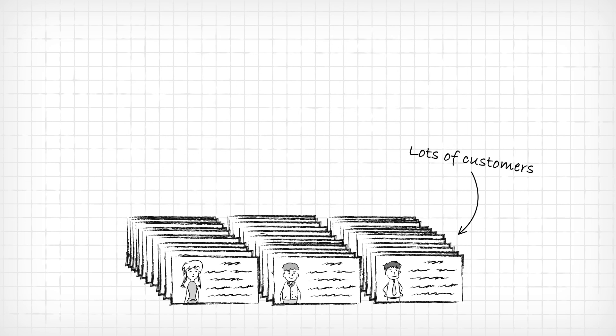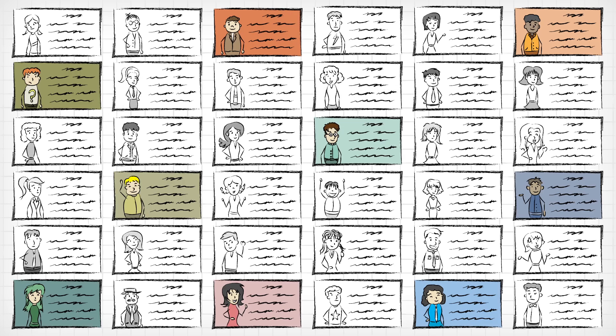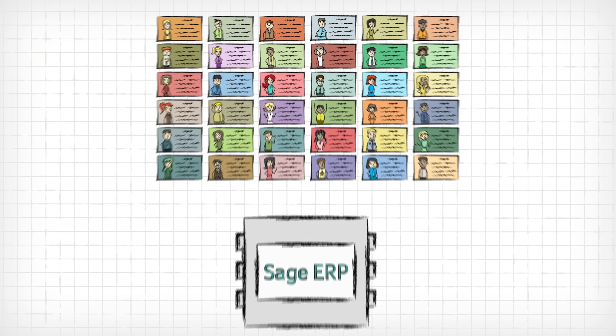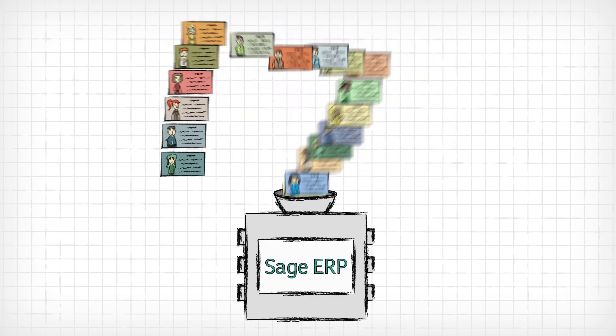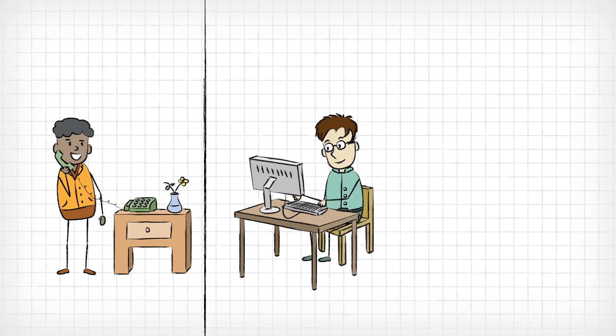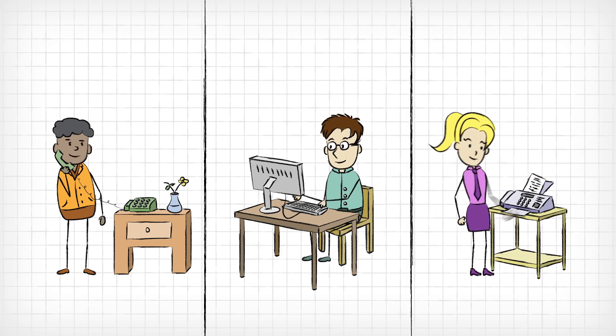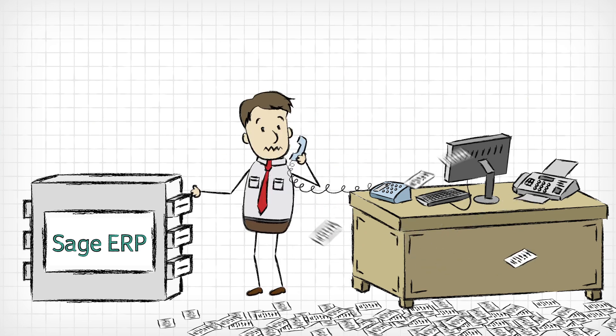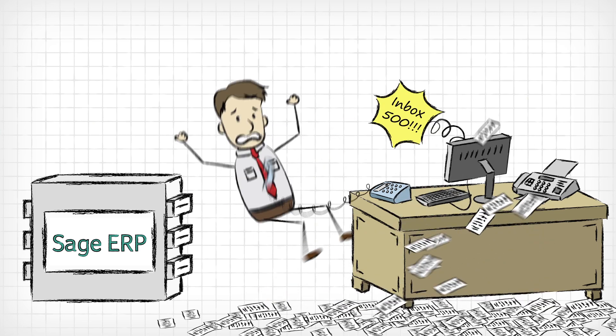You have lots of customers, and they're all different — different pricing, inventory, invoicing. All of which is safe and sound inside your ERP software. The thing is, anytime they need anything, they have to get on the phone, send an email, or a fax. And that just kind of stinks, especially for your staff, who is constantly stuck in the middle.